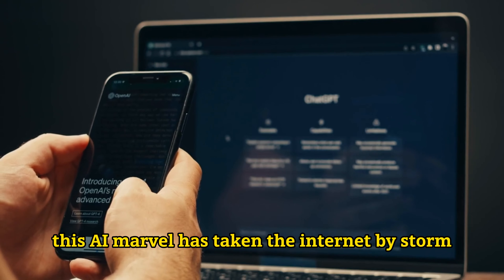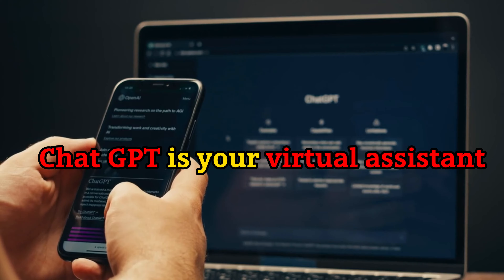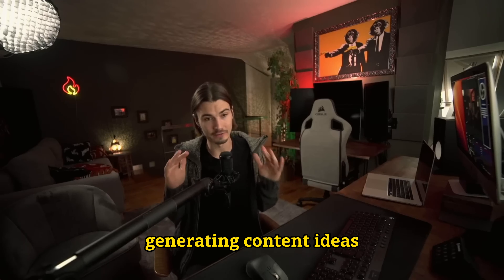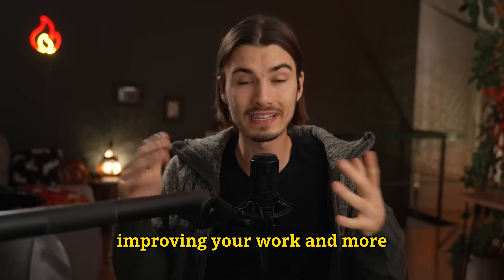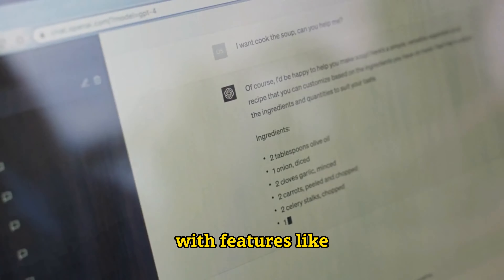This AI marvel has taken the internet by storm for its diverse use cases. ChatGPT is your virtual assistant, capable of answering questions, generating content ideas, improving your work, and more. It's like having a personal AI collaborator at your fingertips. With features like code generation, translation, and rapid responses, ChatGPT is a game changer for anyone seeking to boost their income in the digital space.